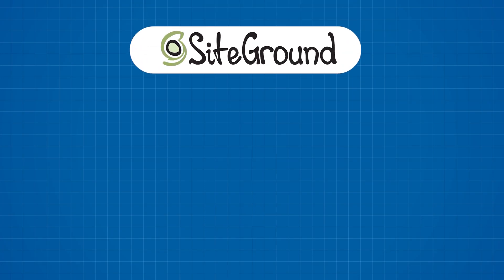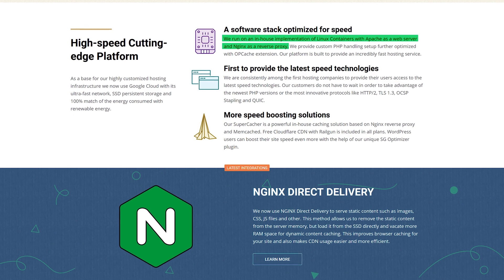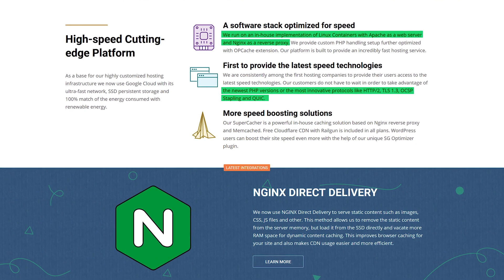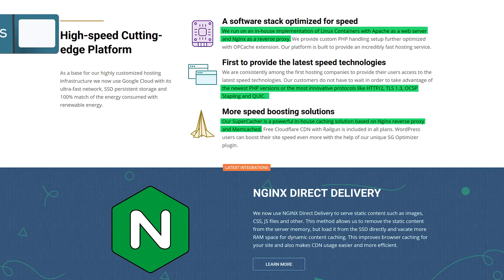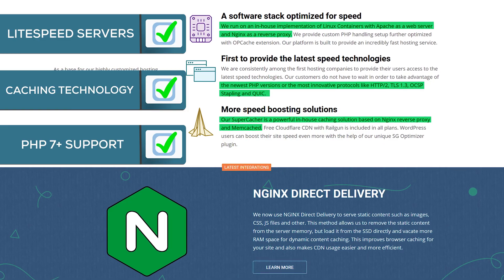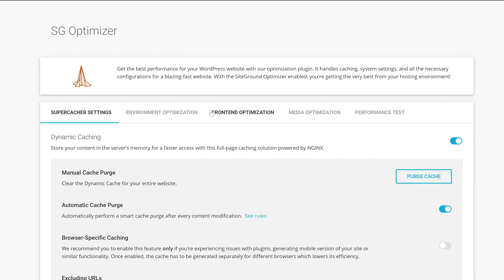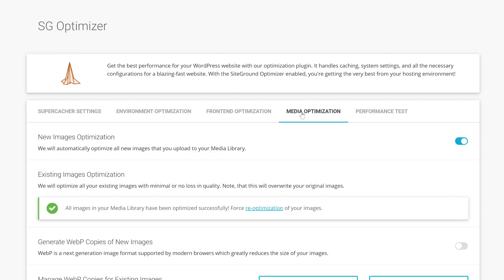SiteGround is another company with truly WordPress-optimized plans. They're using NGINX and Apache, have the latest PHP version — currently 7.4 — and have developed a custom caching solution based on Memcached, ticking all three boxes for good WordPress-optimized infrastructure. They take it one step further by offering users SG Optimizer, a custom plugin that only works on SiteGround and allows you to further optimize your website quickly and easily.